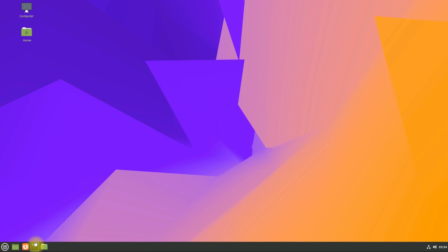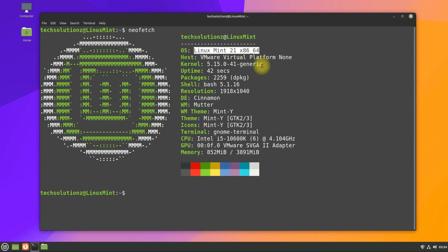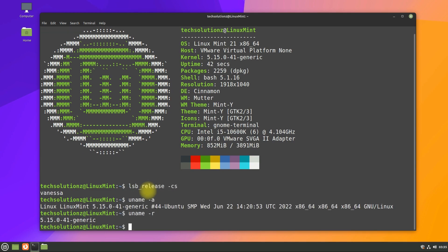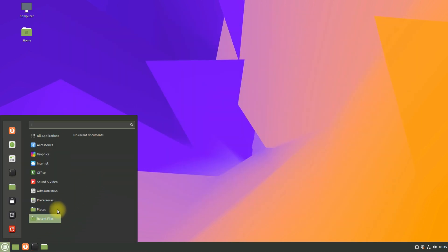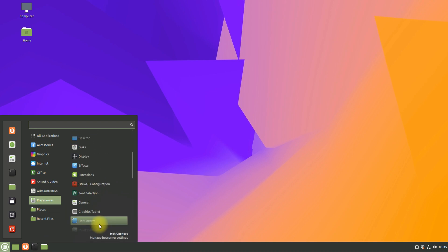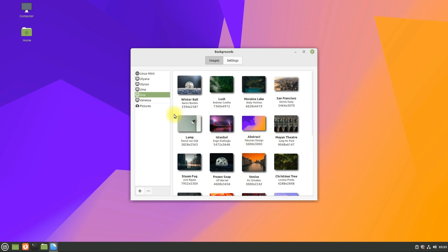Welcome back. Congratulations! You have successfully upgraded your Linux Mint 20.3 to Linux Mint 21 Beta Vanessa. You may start using it. None of the user data is removed during this process.